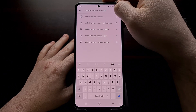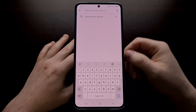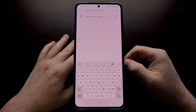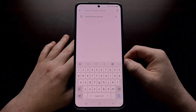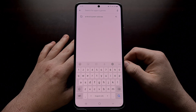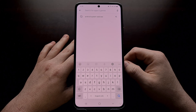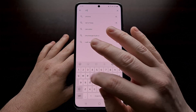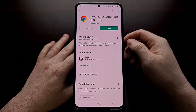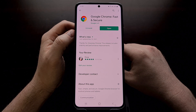After you have uninstalled those updates for Android System WebView, go ahead and reboot your phone and find out if you can open up those apps that were force closing before. If they don't open, I have seen people say that they are able to work around this issue by going back into the Play Store, searching for Chrome, and again tapping the uninstall button or the uninstall updates button.